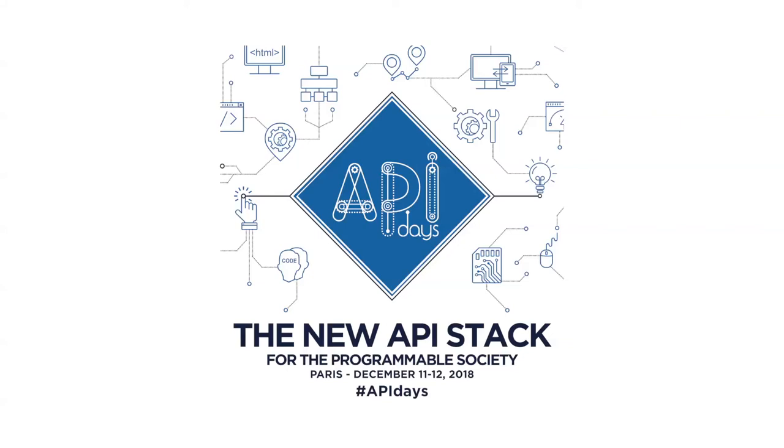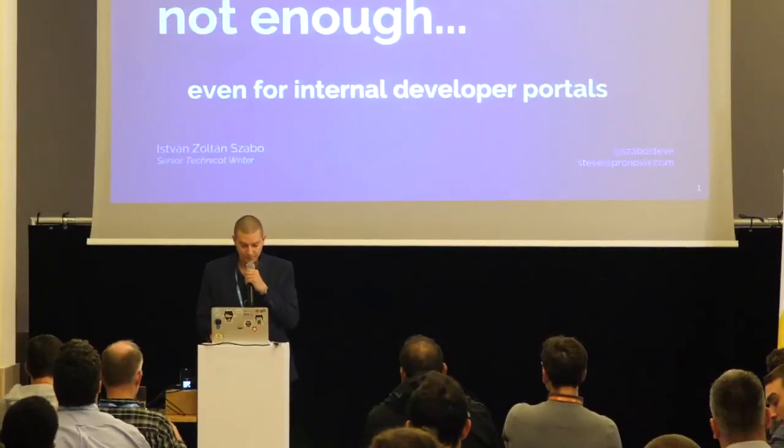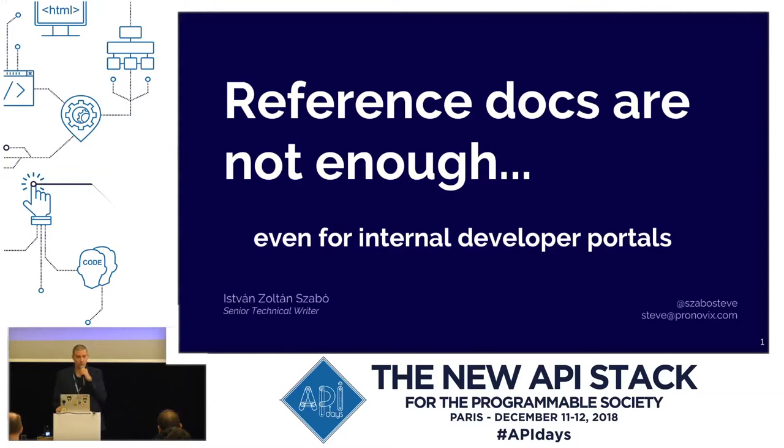Hi everybody. My name is István Zoltán Szabó, but please call me Steve. I'm a senior technical writer at Pronovix, which is a fast-growing consultancy with offices in Belgium and Hungary. Three years ago we specialized in building Drupal-based developer portals for clients all over the world and helped them to start, manage and maintain a successful API program.